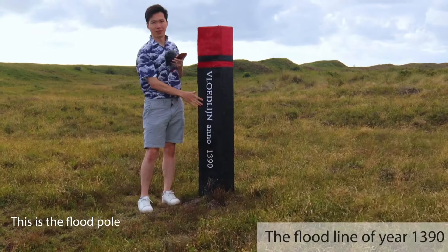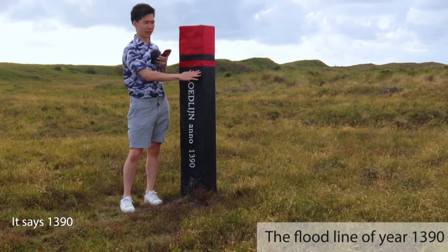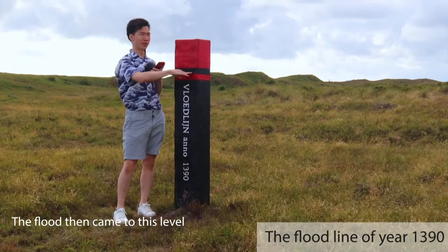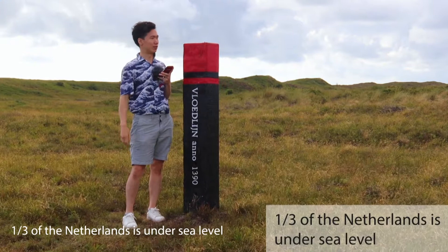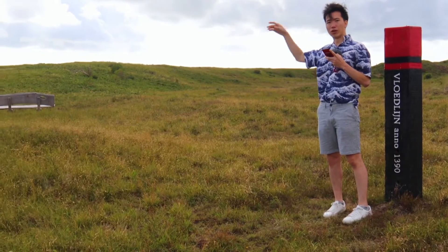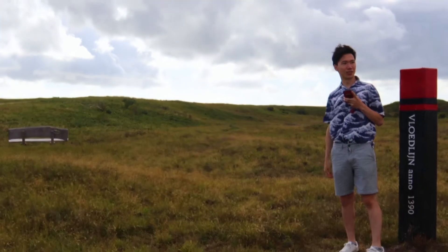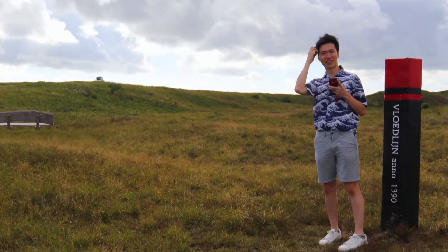What is the flood? It says 1390 — so this is the last time the water reached this level. The Netherlands is under sea level, so this national park is actually the dune for blocking the sea from flooding in. It's a very fascinating scenery and I'll show you through this video.